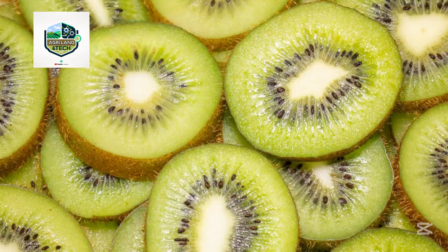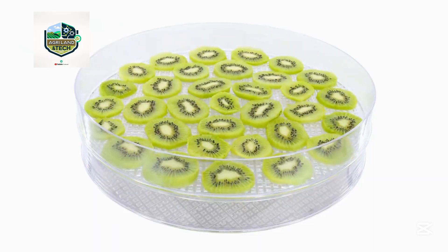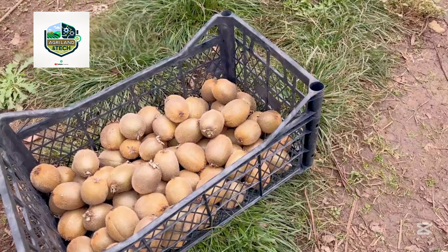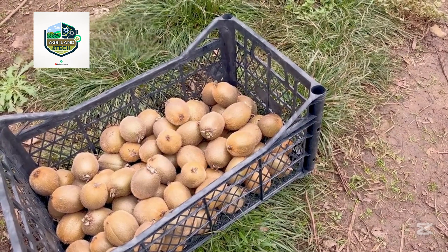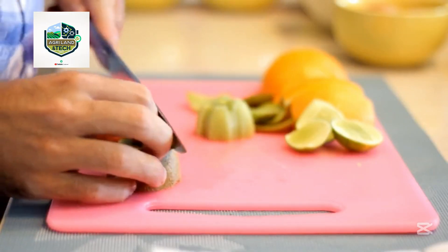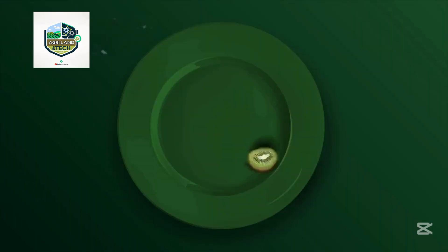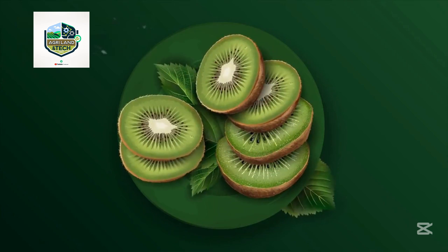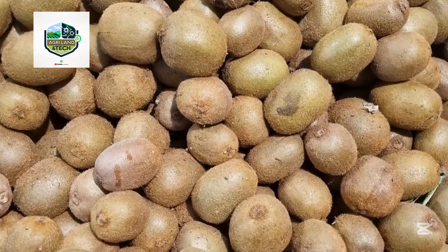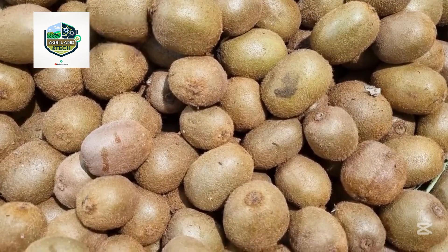Harvesting kiwi is a meticulous process that requires careful timing. If picked too early the fruit lacks sweetness; too late and it risks over-ripening. Farmers monitor sugar levels, brix, and firmness using high-tech tools to determine the perfect harvest window. Once ready, teams of workers or specialized picking machines gently harvest the fruits to avoid bruising the delicate skin. Workers wear gloves and use clippers to snip each fruit from the vine with precision, placing them into padded bins that are quickly transported to cold storage or packing facilities. New Zealand's well-trained labor force and smart logistics make this race against time impressively efficient.